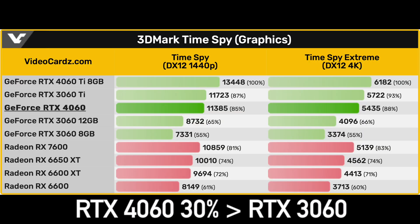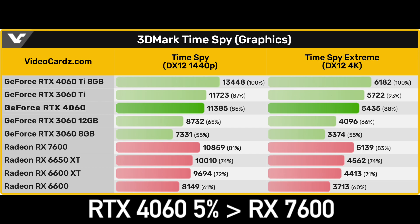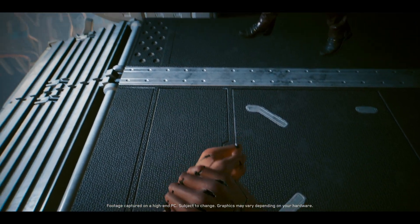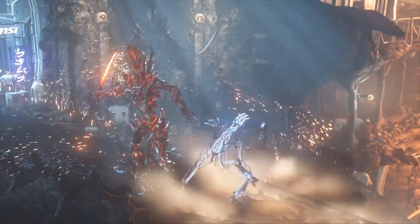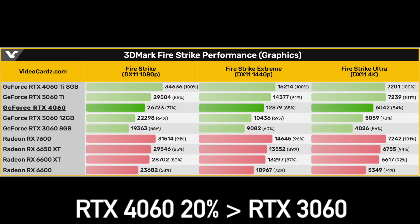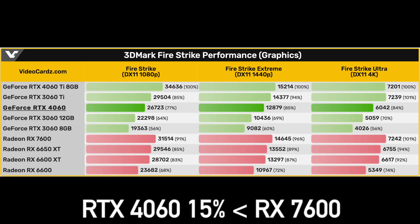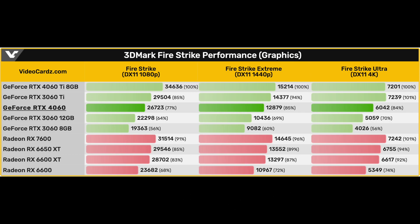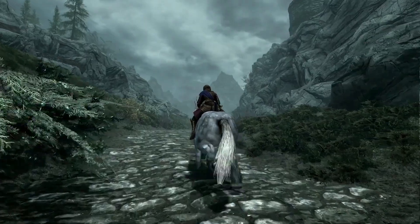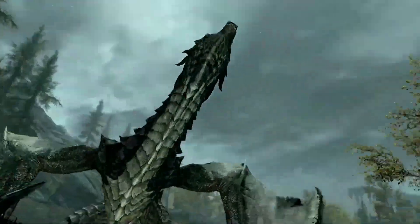Surprisingly, the RTX 4060 is 30% faster than the 3060 at 1440p in the TimeSpy test. The RX 7600 is just 5% slower than the 4060. 4K results are useless because this GPU is not built to run games at 4K resolution — even 1440p is a stretch for the RTX 4060 if we are talking about the latest AAA games. The Fire Strike benchmark represents older DirectX 11 games. At 1080p resolution, the RTX 4060 is 20% faster than the RTX 3060 but 15% slower than the RX 7600. The RX 7600 is significantly stronger than the RTX 4060 in 1440p and 4K tests as well in this benchmark, which is potentially bad news for the RTX 4060 when it comes to playing older games. Make sure to check the reviews that feature the games you intend to play before buying the RTX 4060.